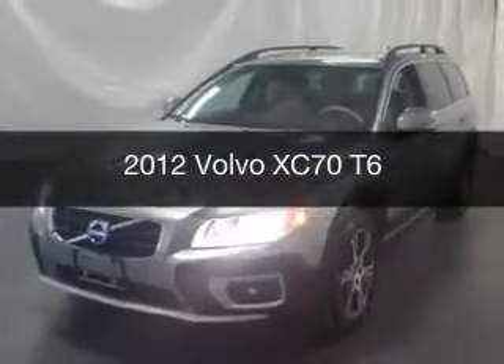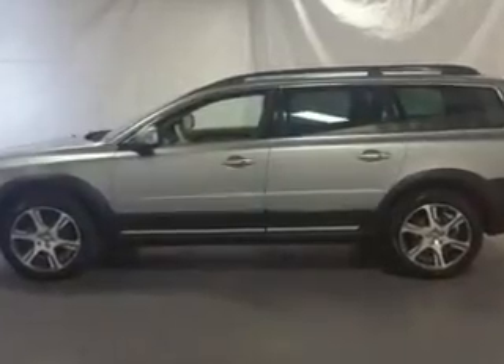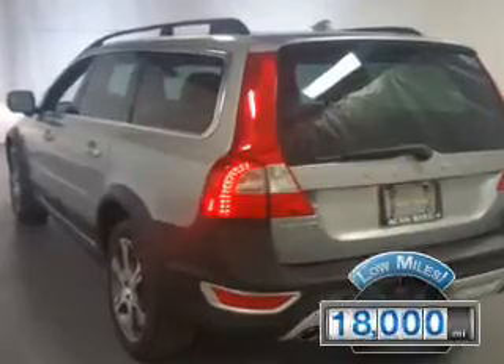This is a used 2012 Volvo XC70. It's powered by all-wheel drive, an engine, and an automatic transmission. With fewer than 20,000 miles, this vehicle has a long road ahead.